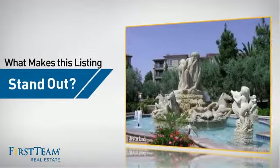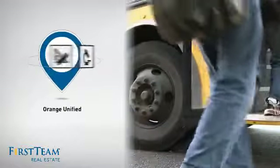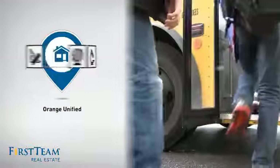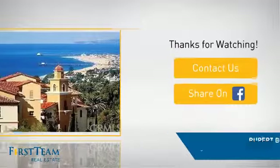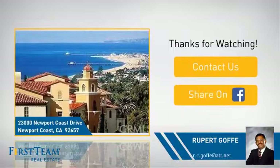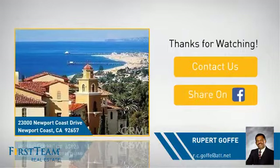But let's talk about what really makes this property stand out. Parents will be happy to know that it's located in this school district. If you're interested in learning more, click on screen to contact us for more information, or share this property with your friends. We look forward to hearing from you.